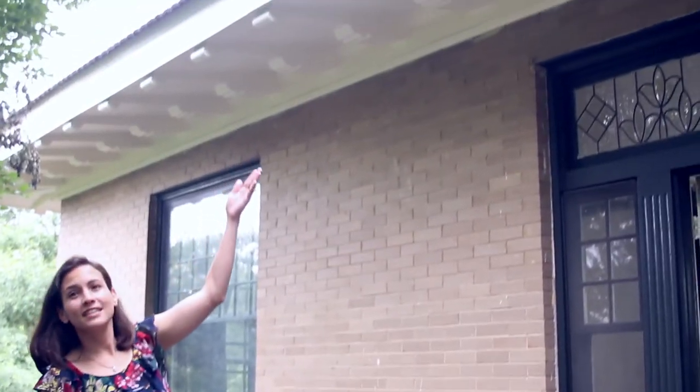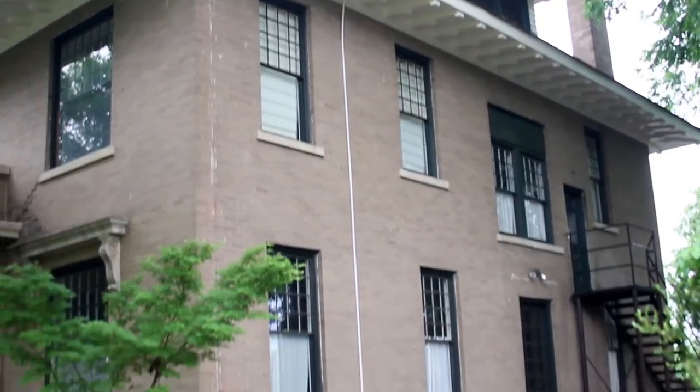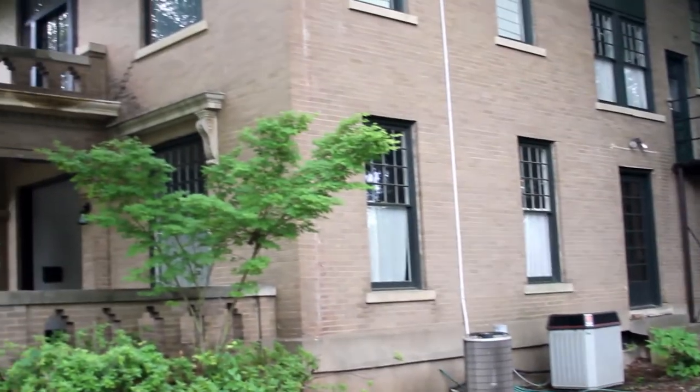It looked beautiful. The color was a perfect match. The trim looked like it was brand new, and this house was built in 1910.